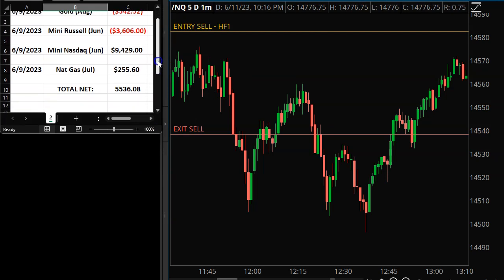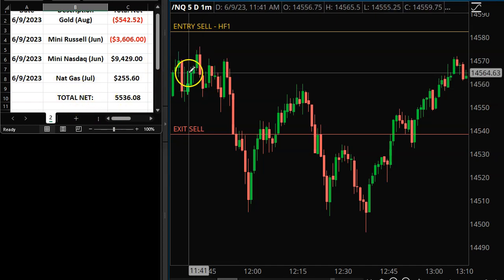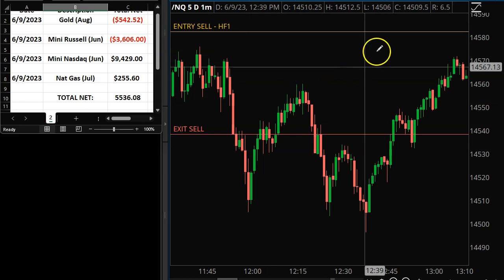Made a little bit on natural gas as well. I had a carryover from Thursday and was able to take a small profit on that, then had another short on natural gas throughout the day and made a little bit on that too — not a huge day but still came out ahead. Overall not a bad day on the indices and some of the commodities. Let's take a look at the stocks.